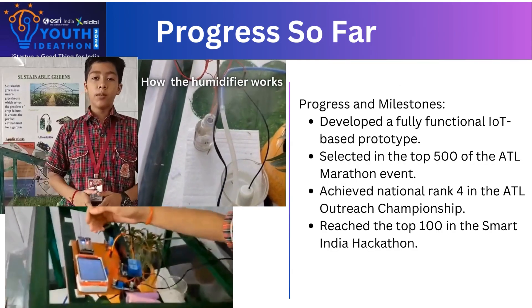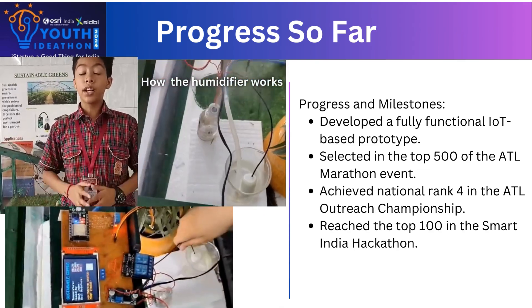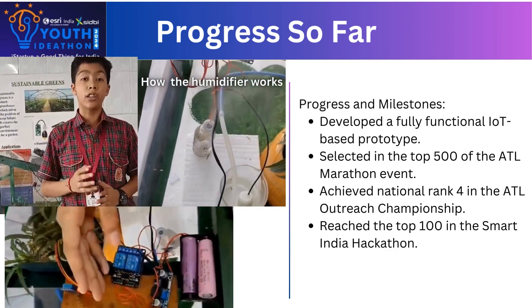We have developed a fully functional IoT-based prototype. We are selected in the top 100 of Smart India Hackathon and we are even selected in the top 500 in the ATL Marathon.